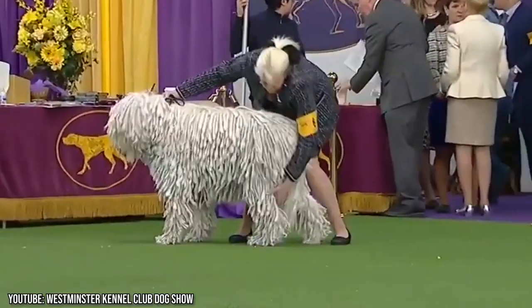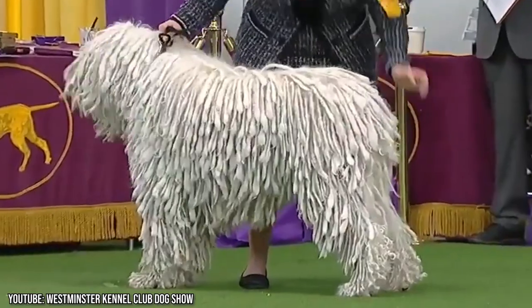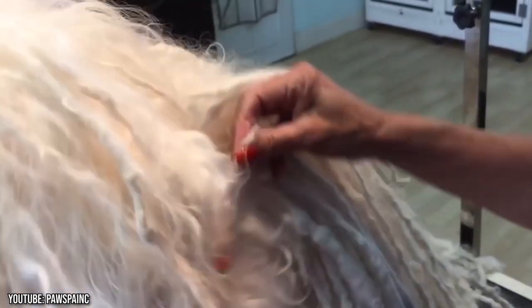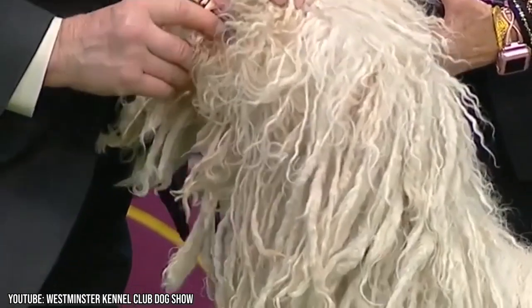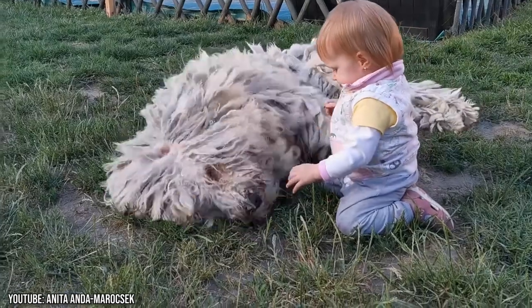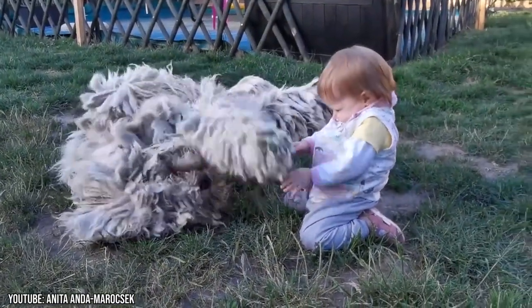The cords of the coat form naturally and it takes about two years for them to reach full length. The cords do not require much tending, and the Komondor is one of the dog breeds that don't shed. You do need to bathe the Komondor occasionally, and this can take some time — the bath itself isn't so bad, but it can take a very long time for the cords to dry. They are also affectionate with their family and gentle with children, but don't trust strangers.